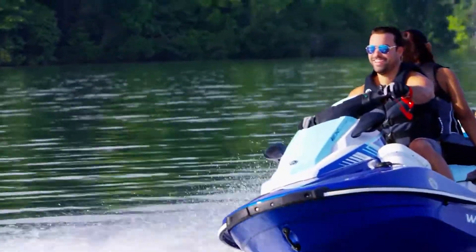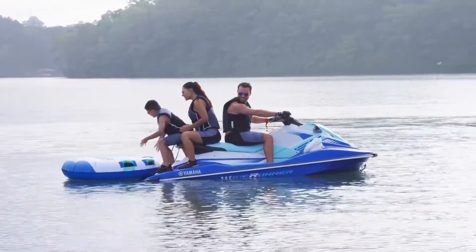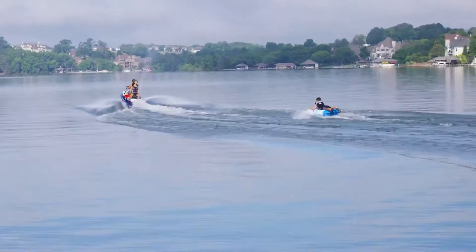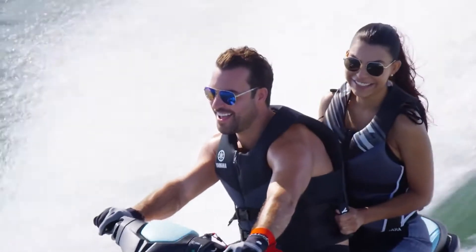There are four EX models in all, beginning with the base model EX and moving up to the well-equipped, water sports-ready EX Limited. This Waverunner is the most powerful, full-featured watercraft in the rec-like category, rivaling other brands' larger, more expensive midsize models.